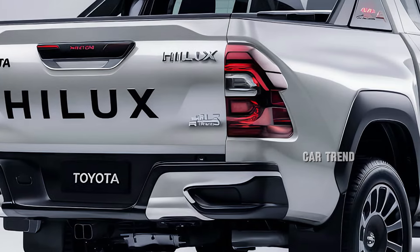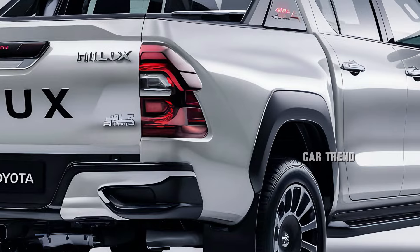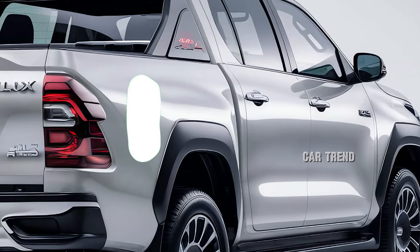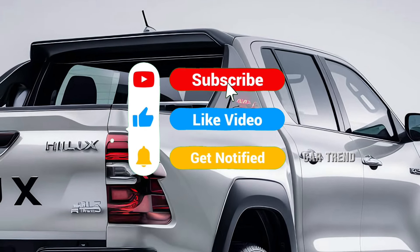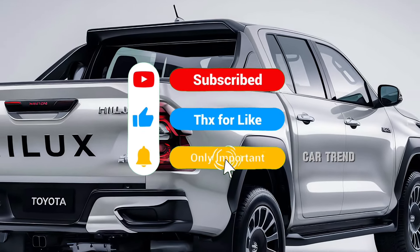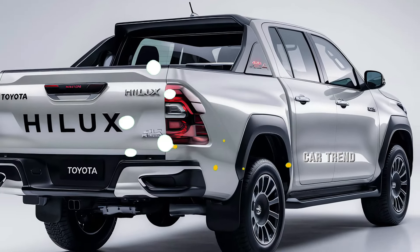With the 2025 model, Toyota has redefined what it means to drive a Hilux, blending toughness with modern sophistication. Its robust build and cutting-edge features position it as a top contender in the global pickup market, appealing to those who demand both performance and refinement from their vehicles.